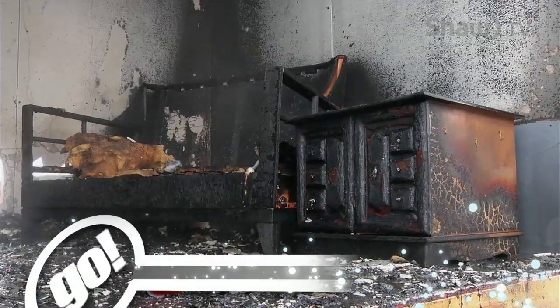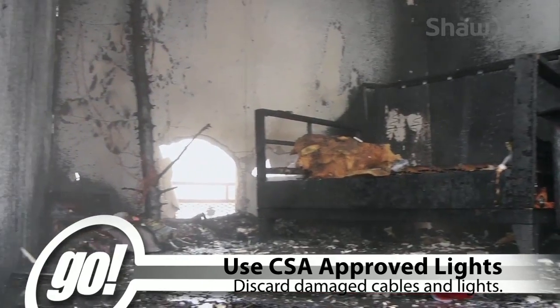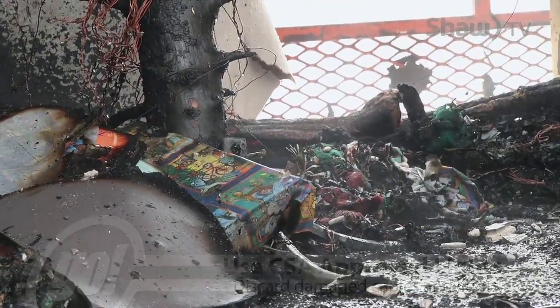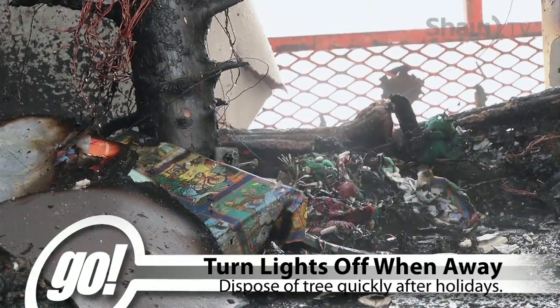Decorate your tree with CSA approved lights and discard any damaged lights or cords. Turn any lights off when not home and dispose of your tree quickly after celebrating the holidays.